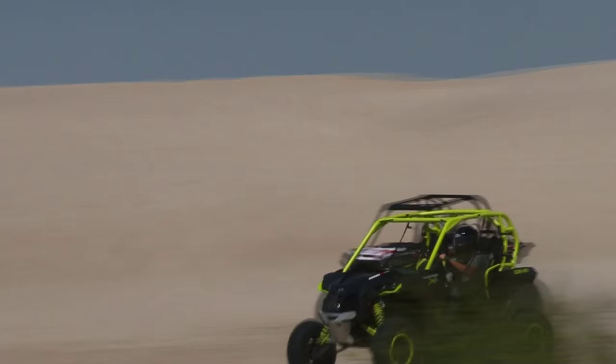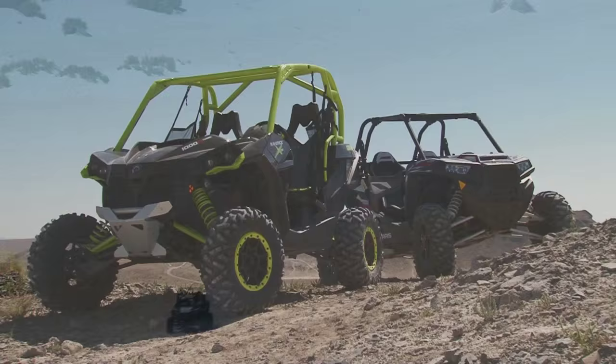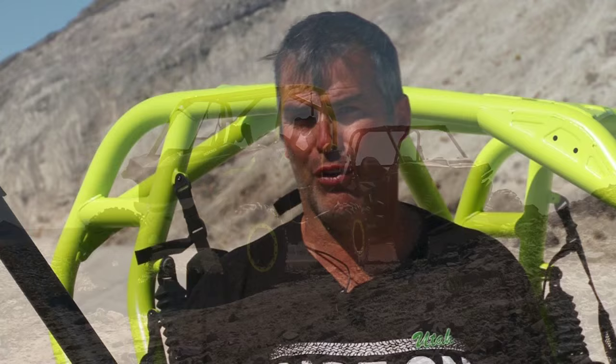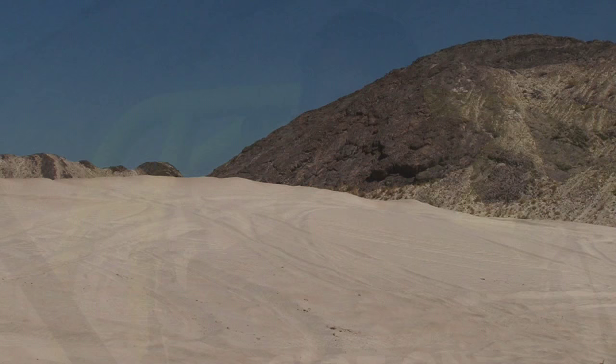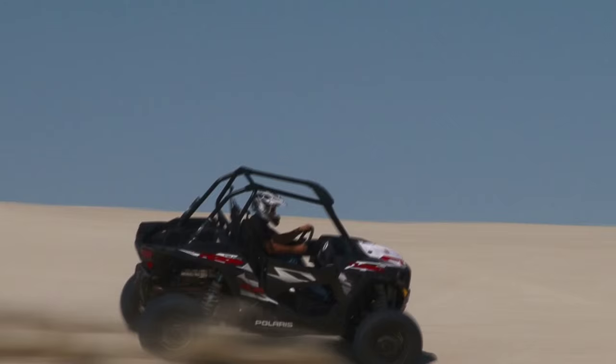This was a really fun experience to come out here and run two of the fastest machines in the industry head to head, because when you drive one one day and the other the next day it's really hard to get a real feel for how they perform differently. It was a lot of fun to pound them side by side, switch machines, and do it again. The beauty of that is you really get a feel for which machine you like better.